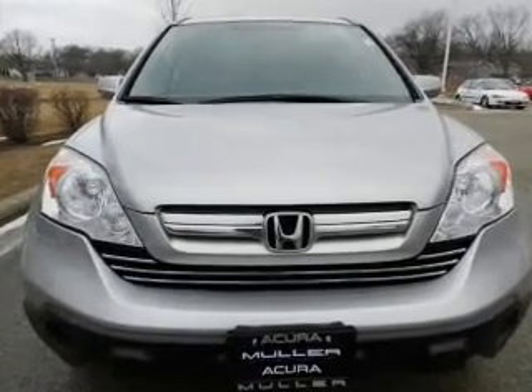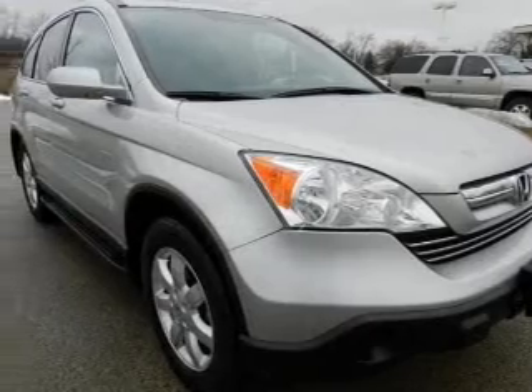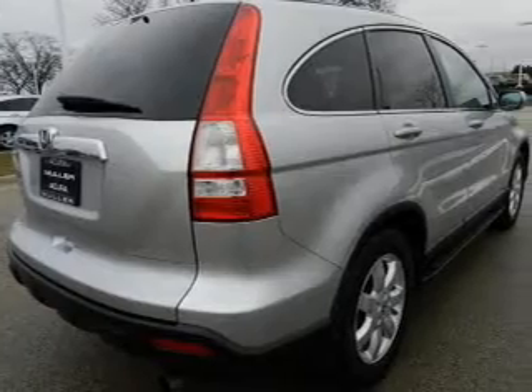GPS navigation will guide you to your destination. The anti-lock braking system will keep you safe on the road. Heated seats are comforting in cold weather. Let the outside in with a power convertible roof.